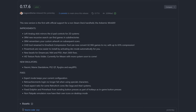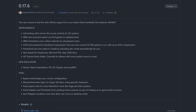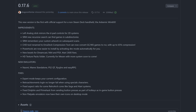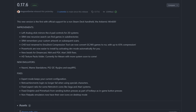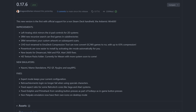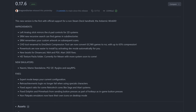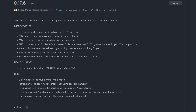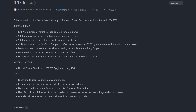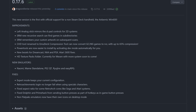SRM has recursive search now and can find games in subdirectories. SRM also remembers your custom artwork on subsequent scans. The CHD tool was renamed to Emudeck Compression Tool and can now convert GameCube and Wii games to RVZ with up to 65% compression. Power tools are now easier to install as well by activating dev mode automatically for you. There are now new bezels for Dreamcast, N64, PlayStation 1, and Atari 2600 fixes.